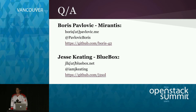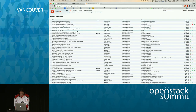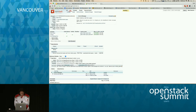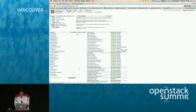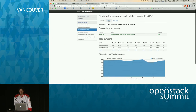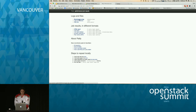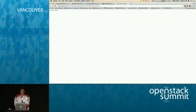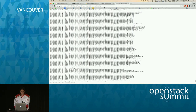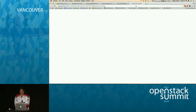Is Rally well integrated with current OpenStack infra? Yes. Here's a Rally job in the Cinder project that is easy to add to any project. You can open the HTML report generated on each patch submitted to Cinder. There are also Rally logs to analyze along with logs of all services — for example, the Nova scheduler.